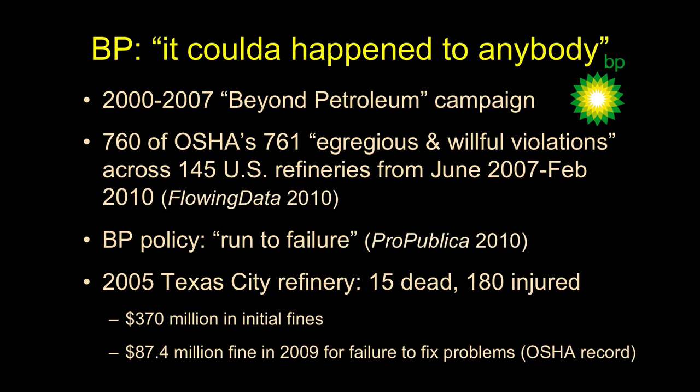It's now well understood that BP had a policy called 'run to failure.' Instead of maintaining equipment — changing the oil every 5,000 miles — BP would run the car until it broke down and then put a new engine in. This is most clearly documented in their Alaska operations, where they would run pipelines until the motor bearings just failed. They determined in their fiscal analysis that this was a better policy than a robust maintenance policy.